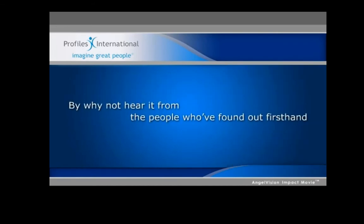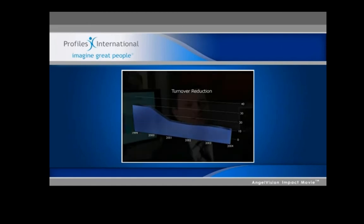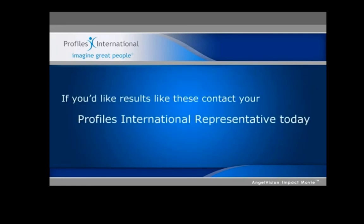But why not hear it from the people who found out firsthand? When we began to use the Profiles products in 2000, we had a less than ideal employee turnover rate of about 30% per year. During the first year of use, we were able to lower that to 17%, and that improvement has not only sustained but continued to improve. We now run an average of about 13% per year, and the savings is about $185,000 a year for us.